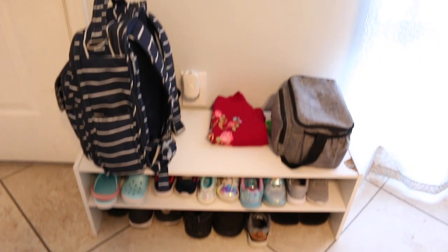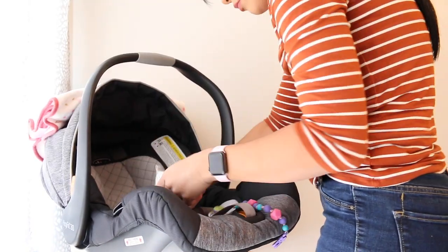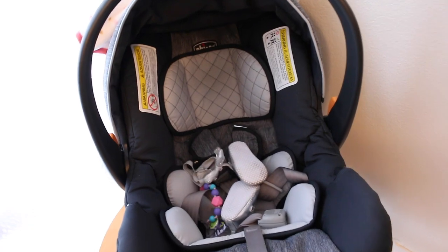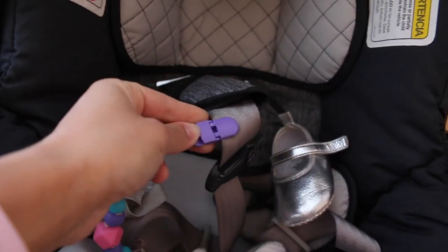Now I'm working on this car seat. This child is going to be picked up right after nap time, so I'm organizing her car seat and making sure everything is in there — her two little shoes, her bow, and her pacifier. I attach the pacifier to the seat belt because that's how mom normally does it.